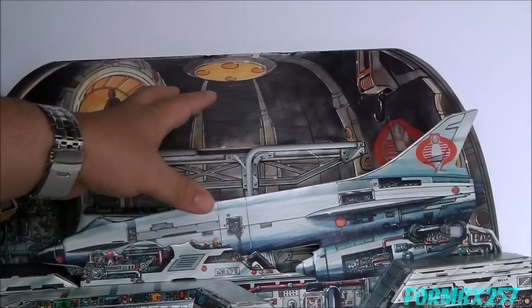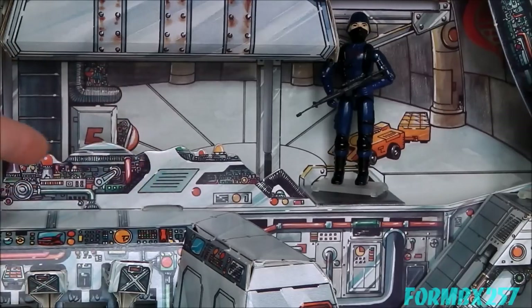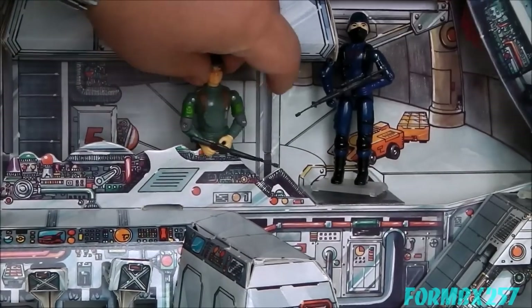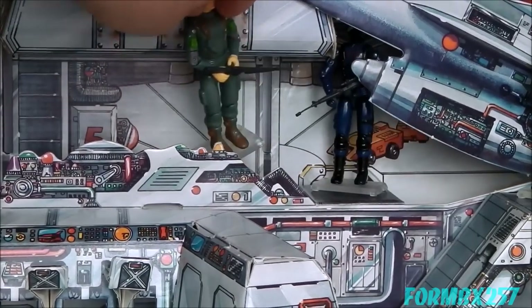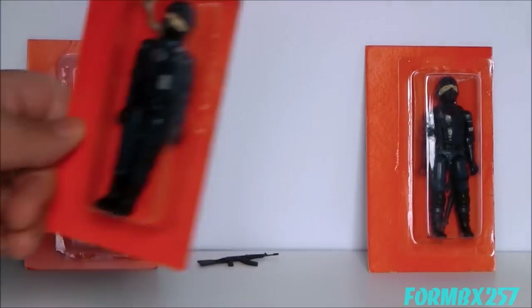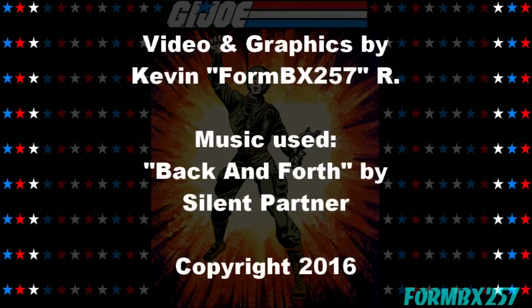There's actually some empty space right underneath the elevator and right underneath the missile, so you can actually hide a figure in here. Taking a quick look at the figures, like the Cobra Officer. That's all the time I have right now. Please check out my Facebook page for more information and behind-the-scenes photos for these reviews. Thank you for watching this video and stay tuned for next time to see another 1980s G.I. Joe toy review. See you then.